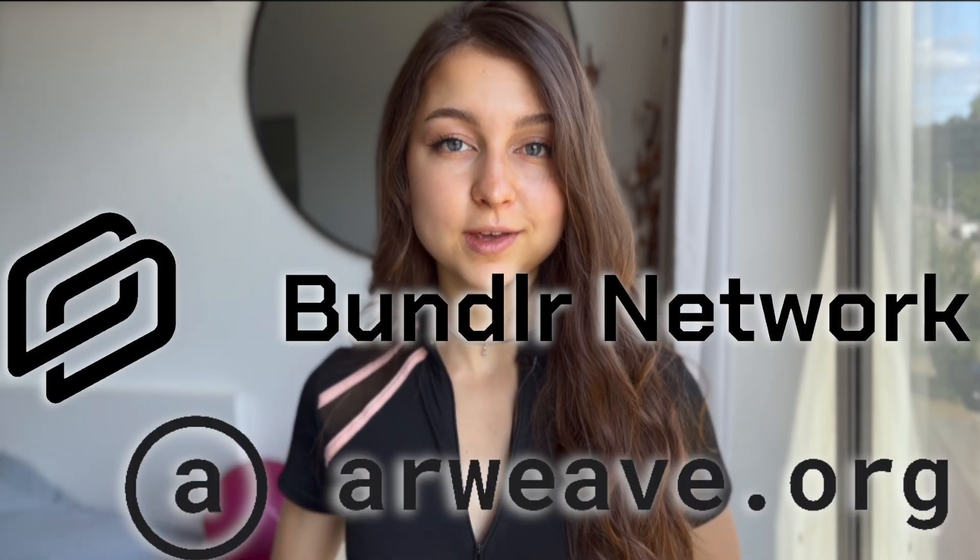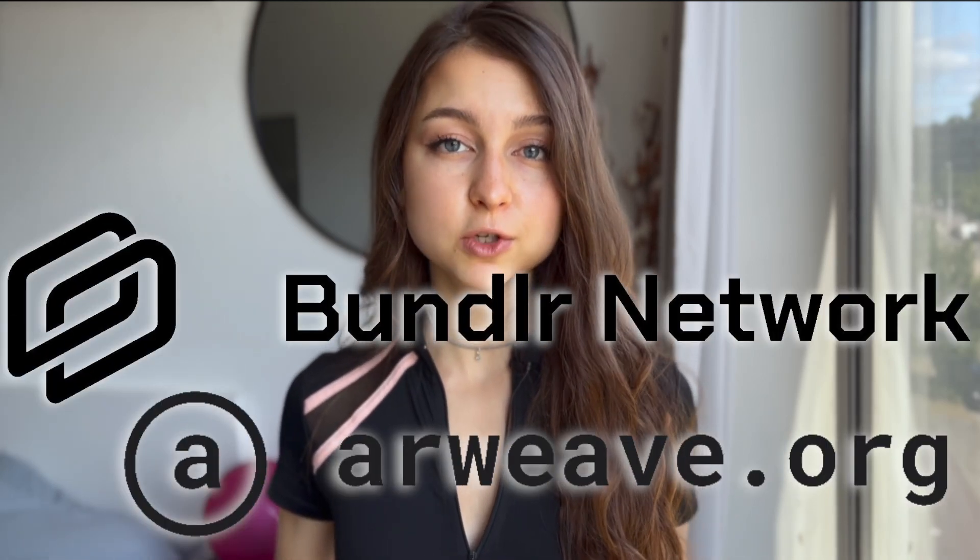Bundler is a scaling solution for Arweave, and Arweave is a decentralized storage platform like Filecoin and Chia. However, in Arweave you only have to pay once to have your data stored permanently, securely, and sustainably. Since the success of Bundler largely depends on how Arweave continues to work, we first talk about Arweave a little bit.